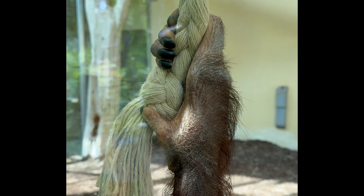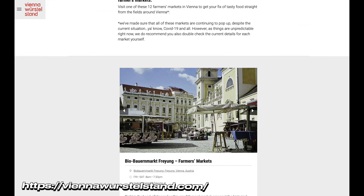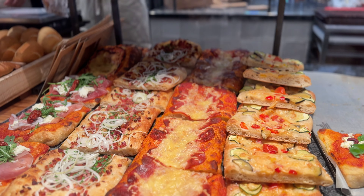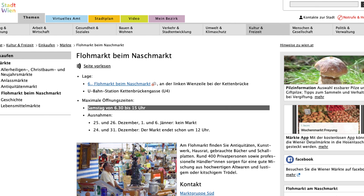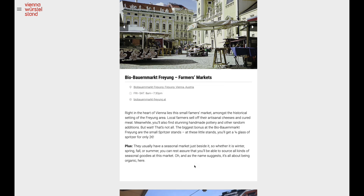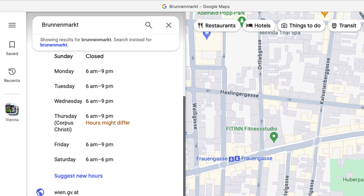Number 6: Local farmers markets on Saturdays. Vienna comes alive with vibrant farmers markets every Saturday. Almost every neighbourhood transforms into a bustling marketplace offering fresh produce, local treats, and handcrafted goods. On Saturdays, the famous Naschmarkt is also home to a great flea market. Beyond Naschmarkt, there are many more markets which host local farmers on Saturdays — check out Brunnenmarkt or Karmelitermarkt in the second district. Just remember, these markets are closed on Sundays, so plan your visit accordingly.